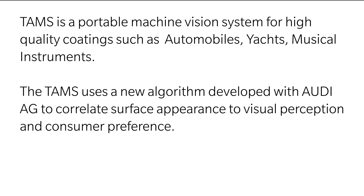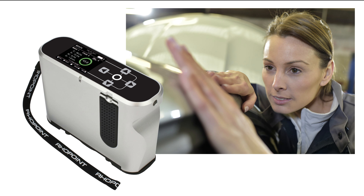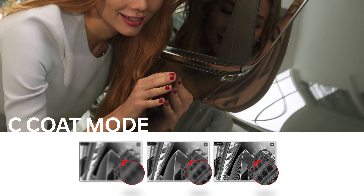The latest product from Rhopoint Instruments is the TAMS, or Total Appearance Measurement System. Developed in partnership with Volkswagen AG using an extensive perception study at Audi AG, with expertise from across the group and coatings industry stakeholders, the TAMS aims to simplify the process of quantifying automotive finishes. The TAMS is a portable machine vision system that uses data from this perception study to simplify surface finish assessment into two indices: quality and harmony.